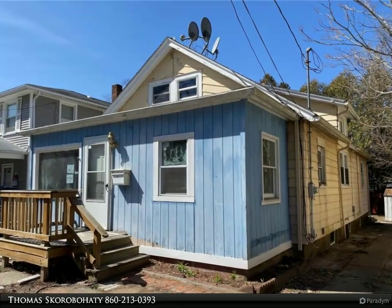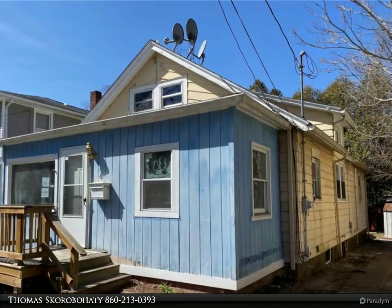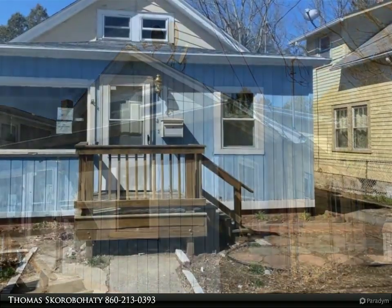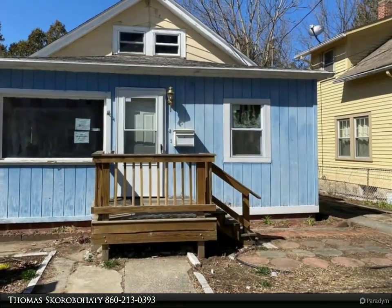This Coldwell Banker Calibro & Associates property video is presented by Thomas Skorobahati. Come see this diamond in the rough and imagine the possibilities.